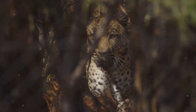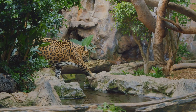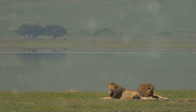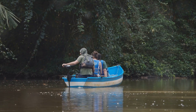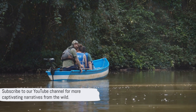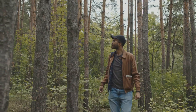And so, we find ourselves at the end of this fascinating journey — a glimpse into the life of one of the jungle's most elusive and majestic creatures. But don't worry, this isn't the end of our exploration. There's a whole world of wildlife waiting to be discovered, so why not join us on this adventure? Subscribe to our YouTube channel for more captivating narratives from the wild. Remember, the journey is just beginning.